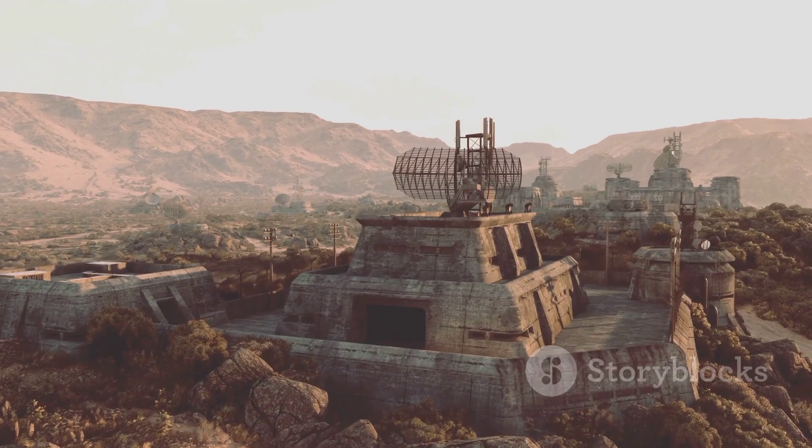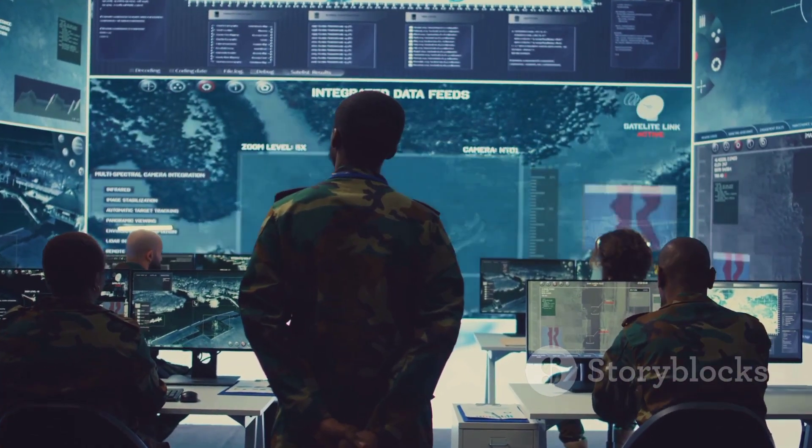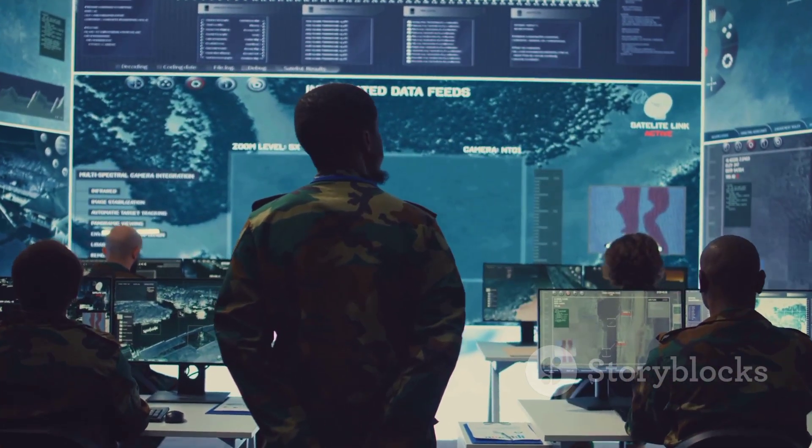THAAD represents a significant advancement in missile defense technology. It plays a crucial role in protecting the United States and its allies from the growing threat of ballistic missiles.